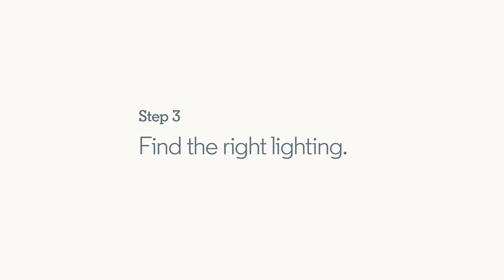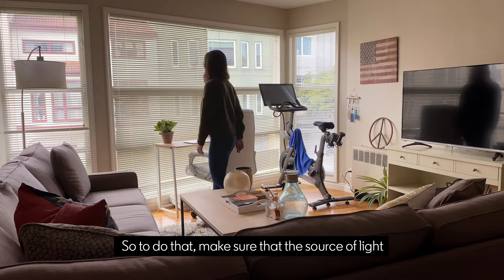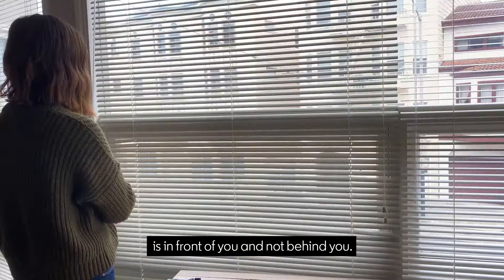Step three: find the right lighting. A good video lets me see someone's face clearly. So make sure that the source of light is in front of you and not behind you. Also make sure that you film in front of a neutral wall and that your space around you is tidy.